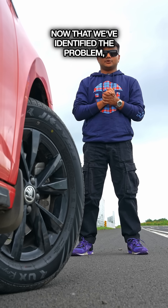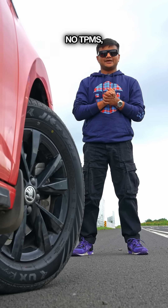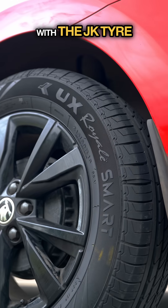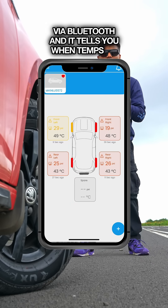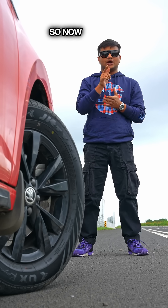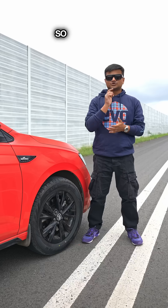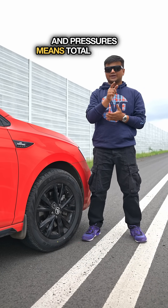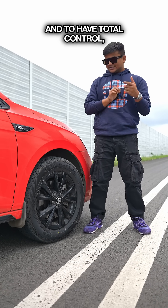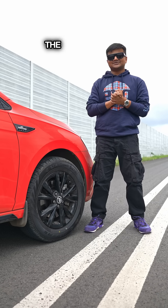Now that we've identified the problem, here's your solution. No TPMS, no problem. With the JK Tyre Smart Tyre, you can hook it up to your phone via Bluetooth and it tells you when temps or pressures go out of range, so you can prevent a blowout before it even happens. Don't wait for a bang to remind you — the right temperature and pressures means total control. And to have total control, these JK Tyre Smart Tyres are the smart choice.